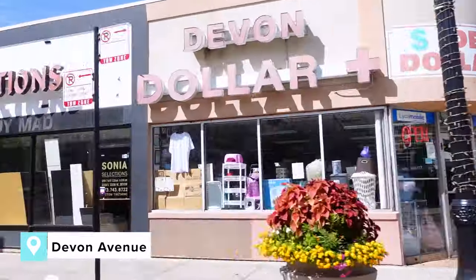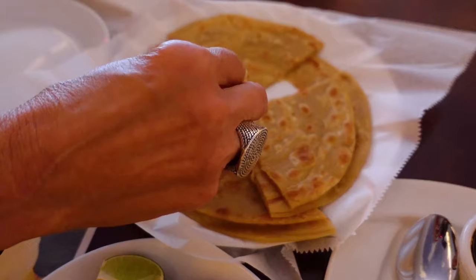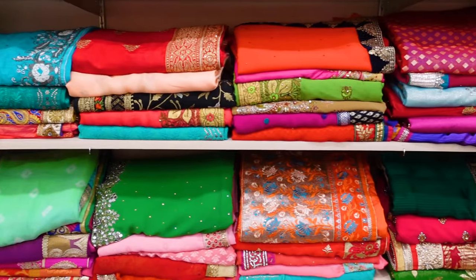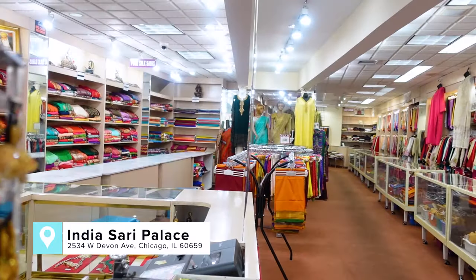One additional bonus recommendation if you want to explore even more: come to the West Ridge neighborhood, home to Chicago's Little India. This area is truly a melting pot of cultures, home to Jewish, Middle Eastern, and Southeast Asian communities. The crown jewel of the area is Devon Avenue, a two-mile stretch dominated by sari shops, delicious restaurants, and international grocery stores. Grab lunch at Tiffin Restaurant and explore some of the most incredible sari shops outside of India — my favorite is India Sari Palace.